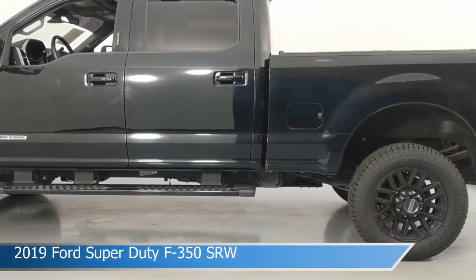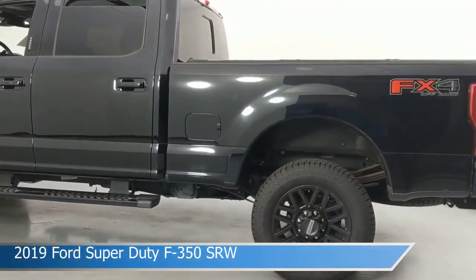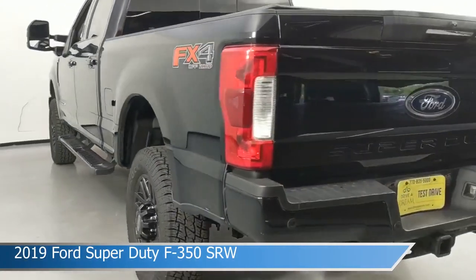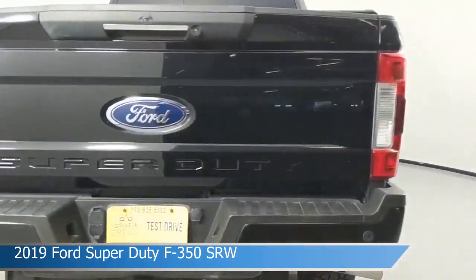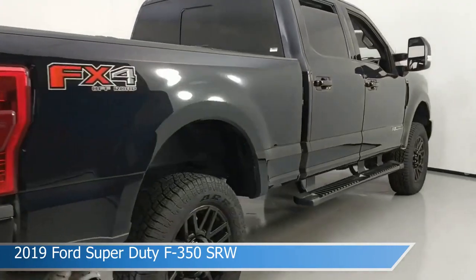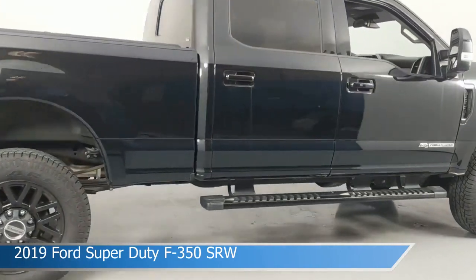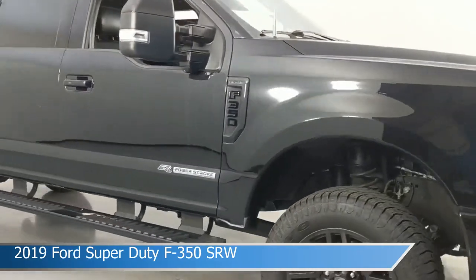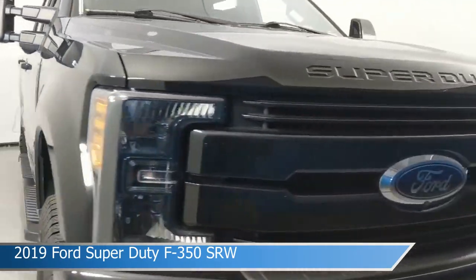Take a look at this 2019 Ford Super Duty F-350 SRW. Equipped with an automatic transmission in agate black metallic, this car comes with some great features including adjustable pedals, four-wheel drive, alloy wheels, anti-lock brakes and more. Come in and check it out today.